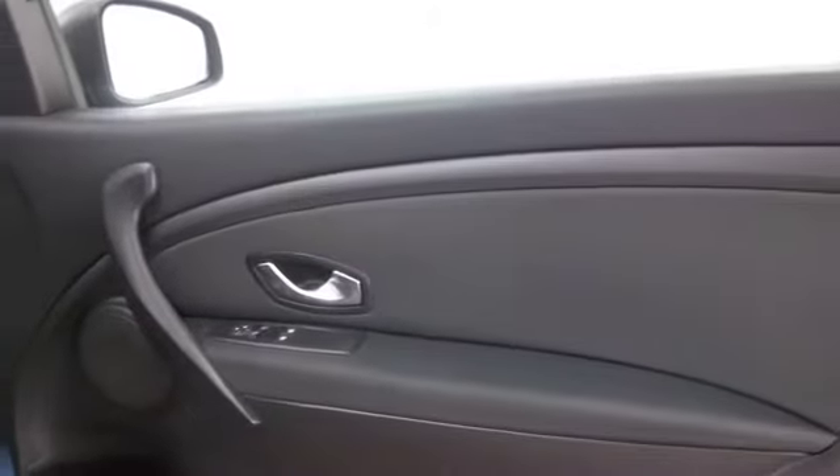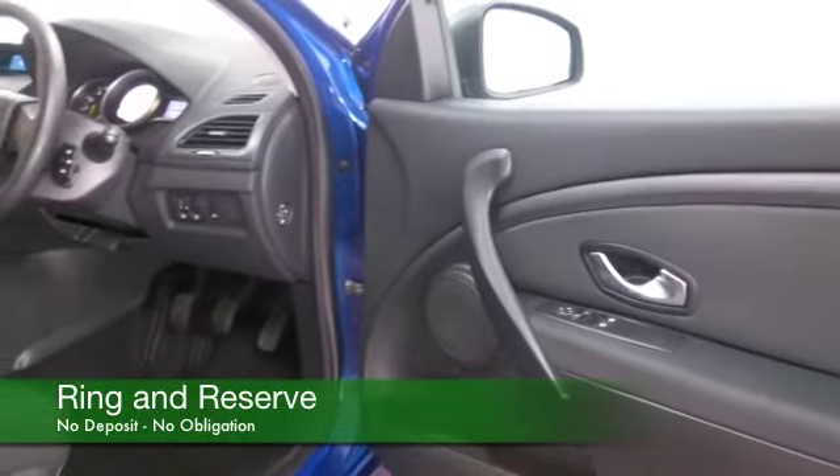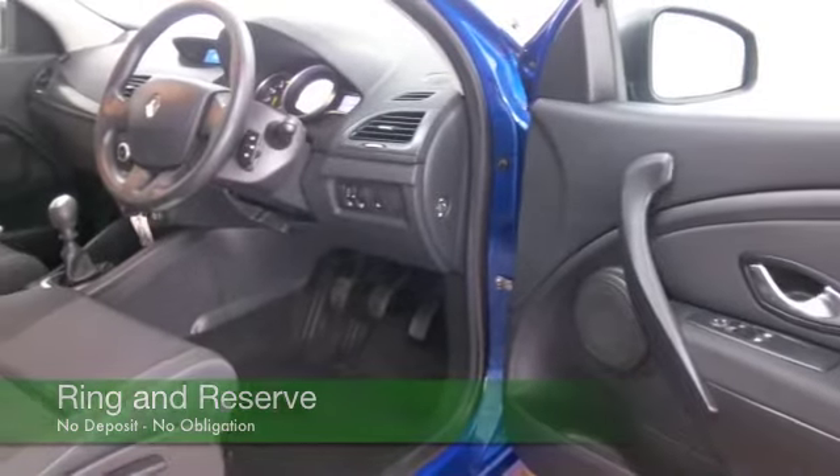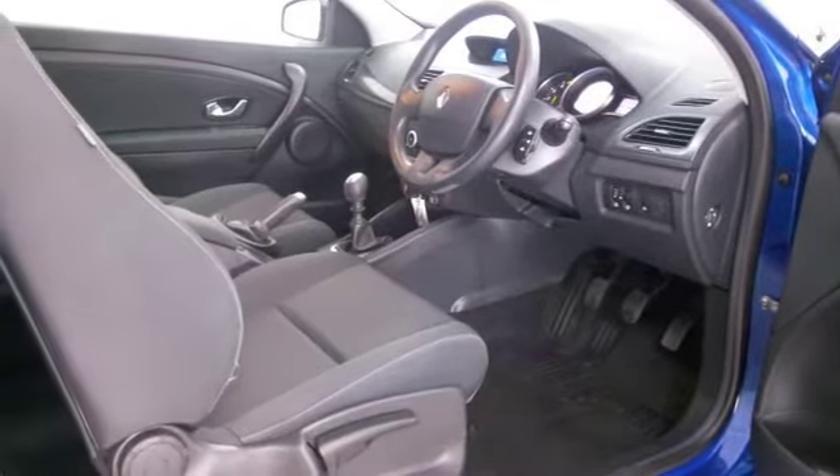The 1.5 diesel is very economical as well, returning about 68 to the gallon combined. This one has just over 23,000 miles on the clock — not looking at too much there.